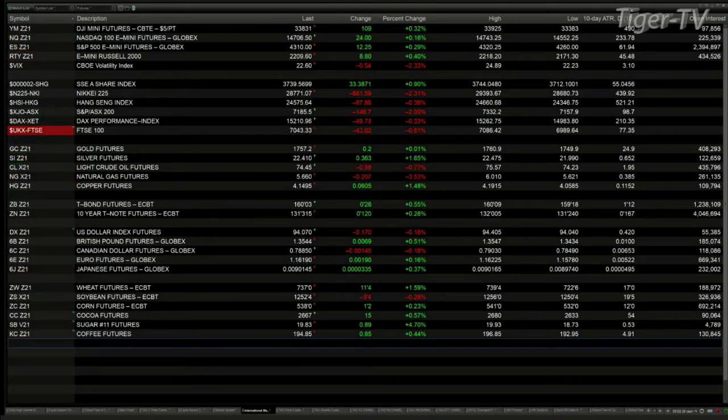Overseas in Asia it was a mixed bag: the Shanghai finished up 33 points, the Nikkei was off 681, the Hang Seng down 87. The DAX is off 49 points — that's three-tenths percent — and the FTSE is off six-tenths, or 42 points. Gold is flat and silver is up 35 cents.